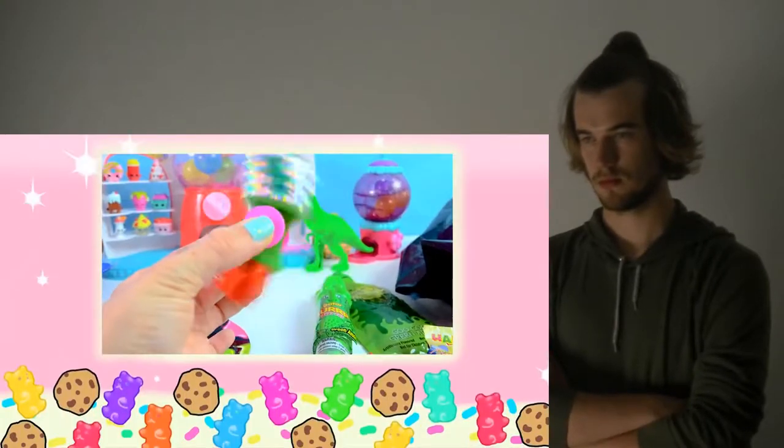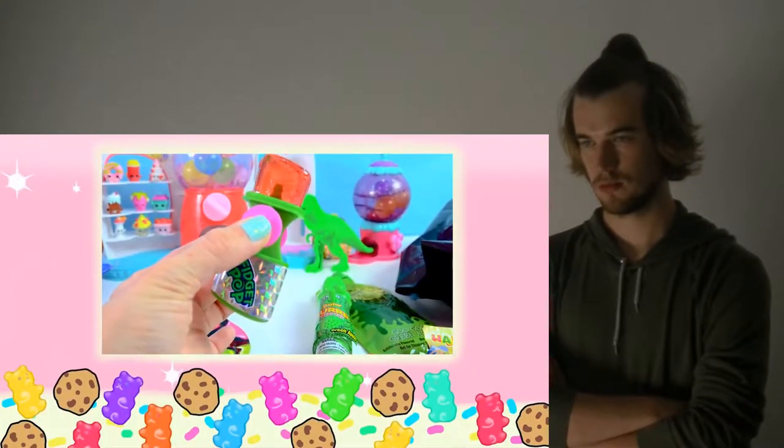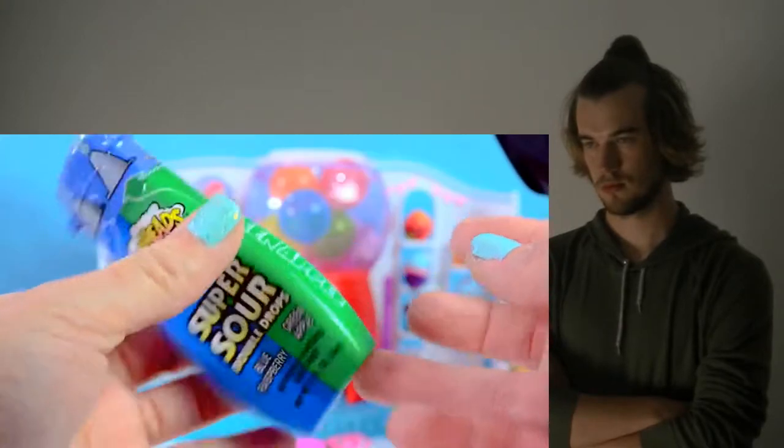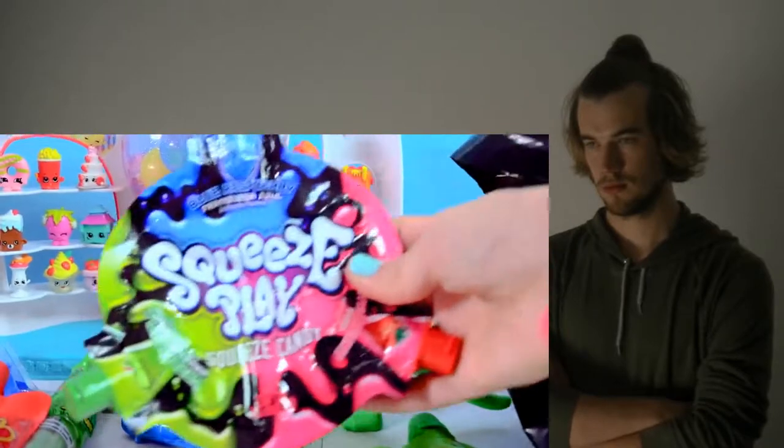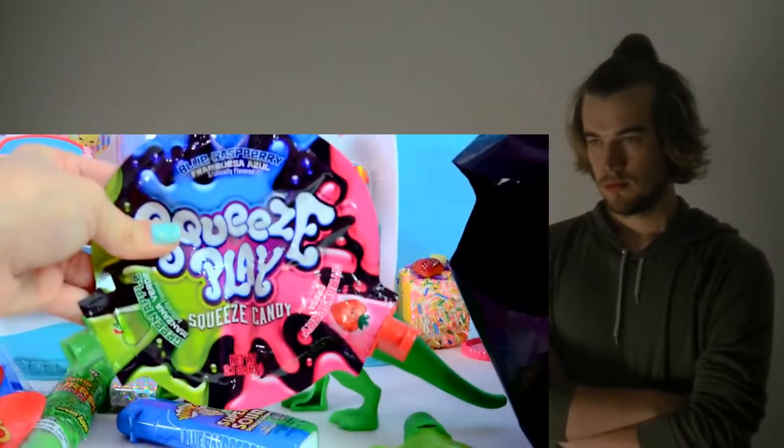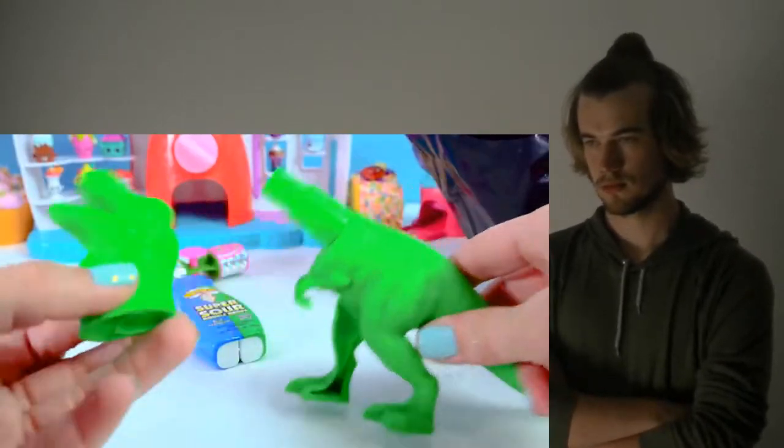We've got a big one. Cookie fans, you're at the end of the video. Who remembers the green apple? Open it up — this is like the ultimate squeeze. This is a little bit sour, but it's watermelon flavored.